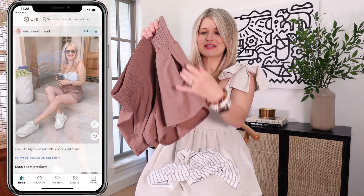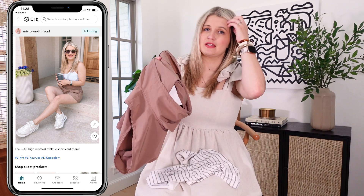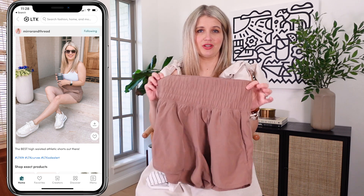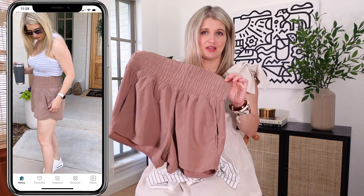These have zipper pockets on the side and they are actually not lined. They do have other options in the YPV line that are lined, but I think they're a little bit more comfortable unlined, especially when we start getting into the summer heat. They are true to size — I have the mediums.